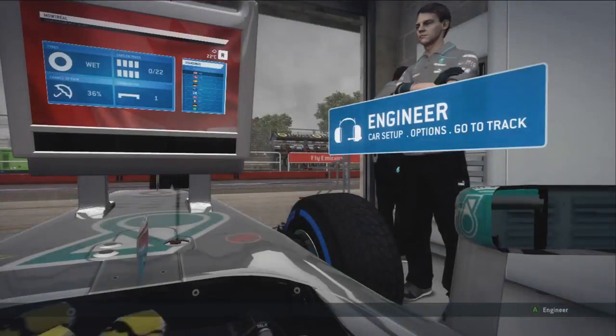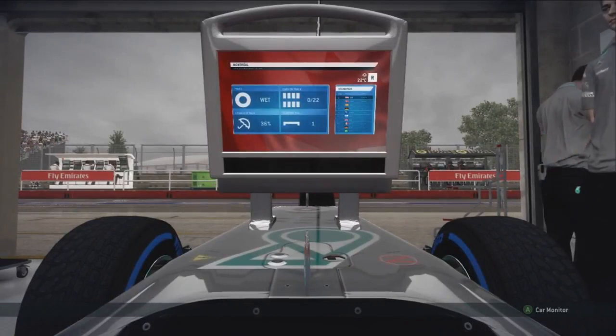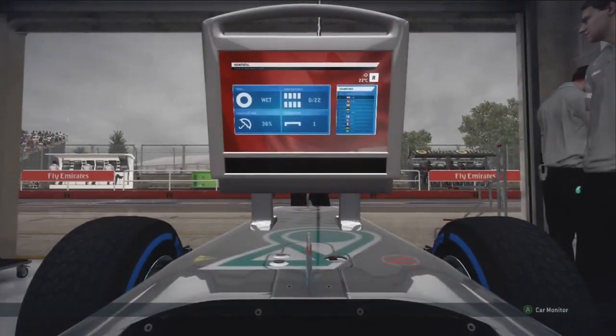Hi guys, what's up? It's Alex here. Today we are here with career mode once again and I actually can't believe it. I put in one of the best laps I've ever done around Canada in the intermediate conditions to grab pole position by two tenths of a second over Lewis Hamilton. It was a crazy qualifying session.